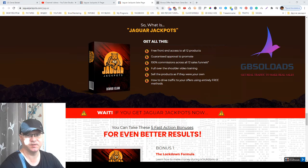Hi guys, Gino Babak with you and this is my Jaguar Jackpots review. In this review I will show you what Jaguar Jackpots is, what it is all about, how you can start using Jaguar Jackpots — 12 digital products done for you by Dawood Islam to start generating 100% commissions using solo ads or free traffic. So let's take a look at what's inside Jaguar Jackpots.